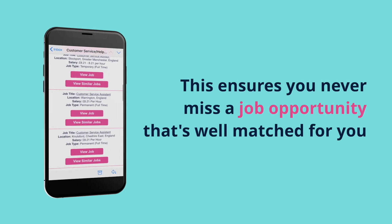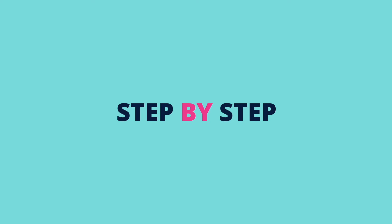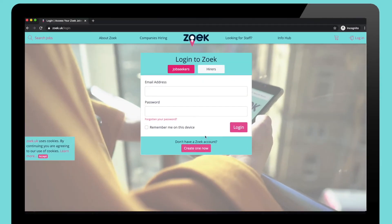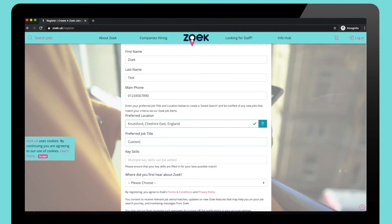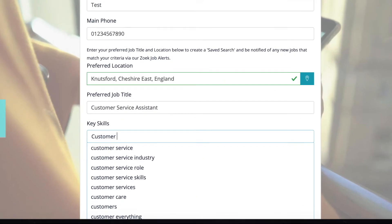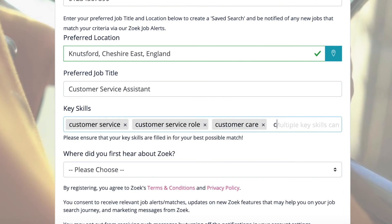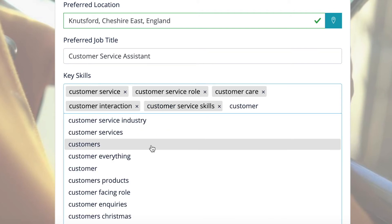This ensures you never miss a job opportunity that's well matched for you. You simply register or log in to your ZOOC Jobseekers account. If you're registering for the first time, complete the registration form and enter your desired job title. Enter your key skills, then click register.